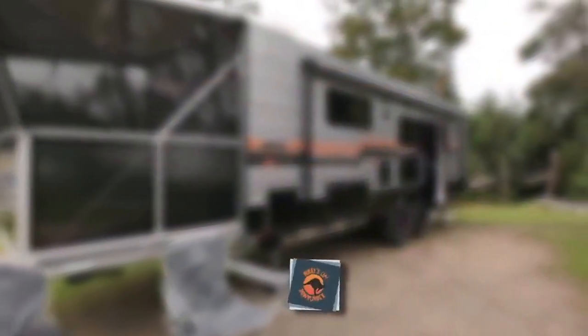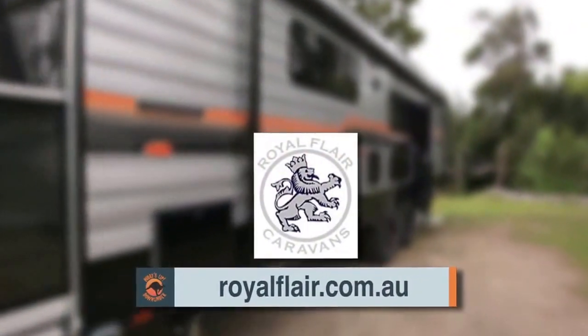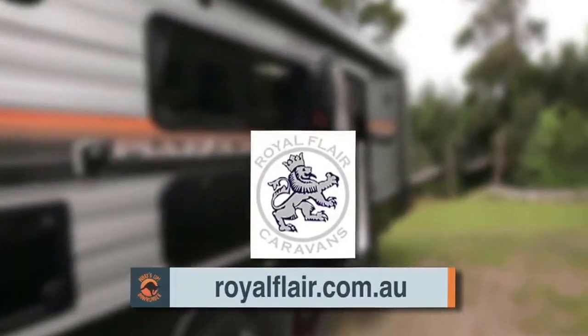If you want to find out more about the Royal Flair Piazza, or any other product from Royal Flair Caravans, just visit their website at royalflare.com.au.